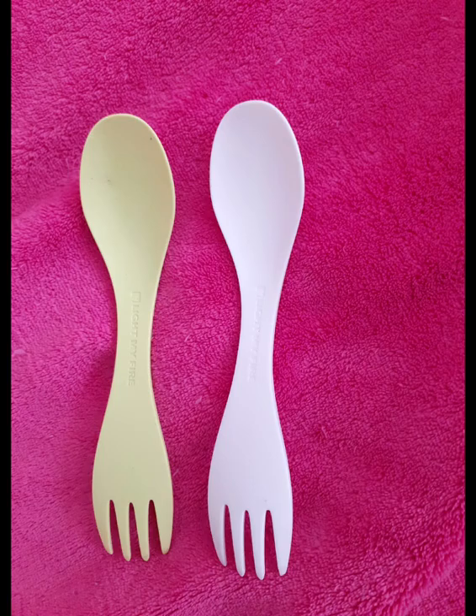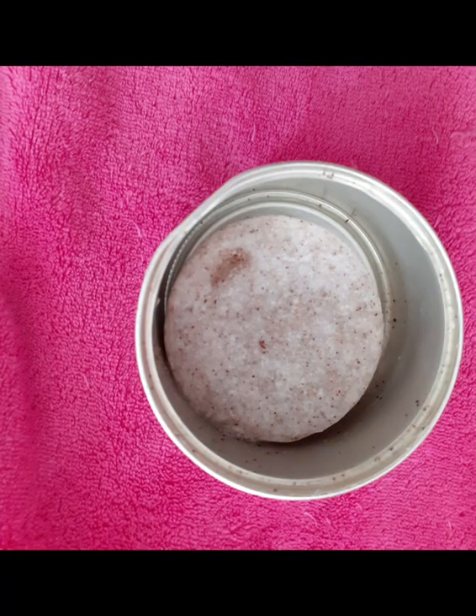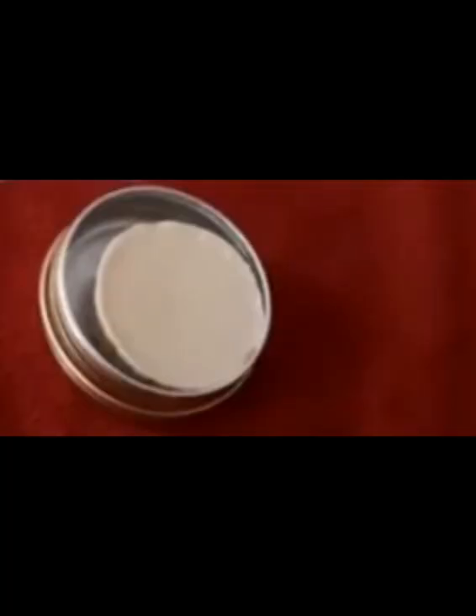You can use a multi-purpose spork — a spoon and fork in one. You can use an insulated water bottle for cold and hot drinks, and if it has a wide mouth you can even make noodles in it. You can use a soap bar for your face, body, and hair. Or use a moisturizer for lips, face, hands, and even your body — one for all. You can use convertible pants that work as both pants and shorts.